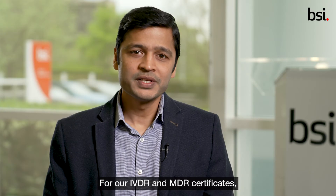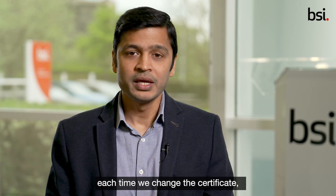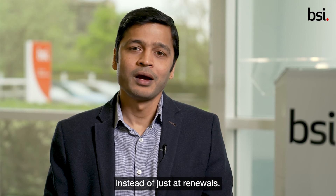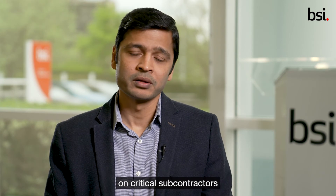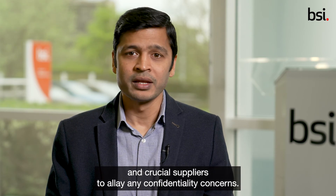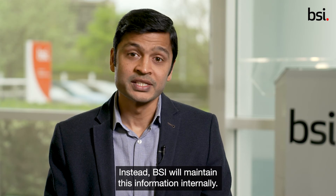For our IVDR and MDR certificates, we will need to update the certificate revision number each time we change the certificate, instead of just at renewals. Our certificates will no longer include supplementary information on critical subcontractors and crucial suppliers to allay any confidentiality concerns. Instead, BSI will maintain this information internally.